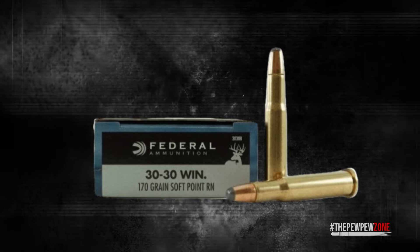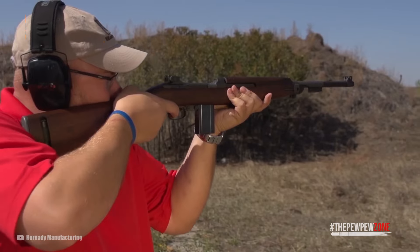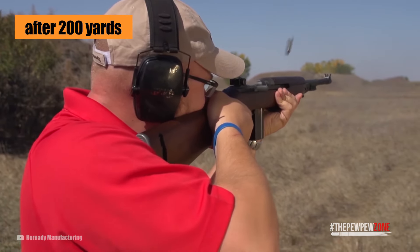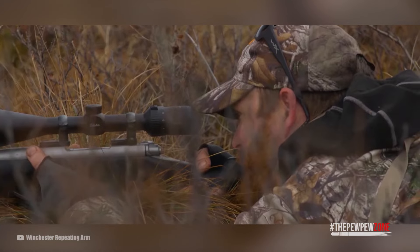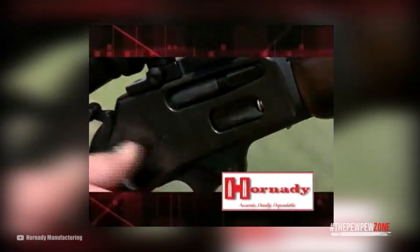This flat-nose design has a notable effect at longer ranges. Take for example the Federal Premium 170-grain Power-Shock round: the bullet has a muzzle velocity of 2,200 feet per second. After 100 yards that drops to 1,900 feet per second, and after 200 yards it goes down to just 1,619 feet per second. For hunting, that's not a problem, as this round is mostly used for ranges of 100 to 150 yards.